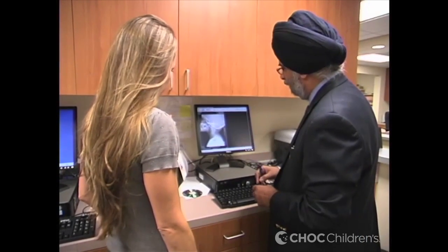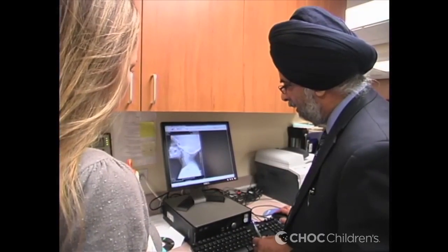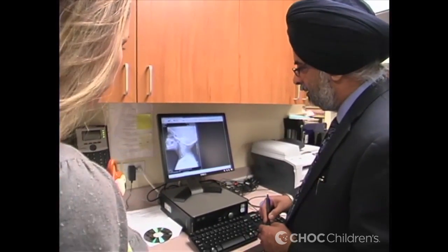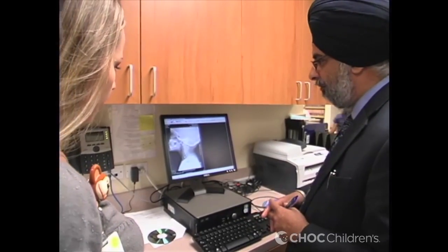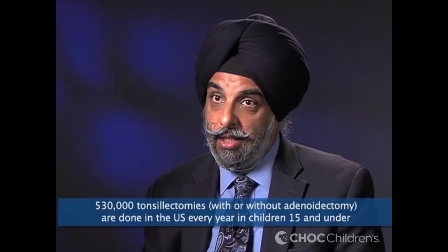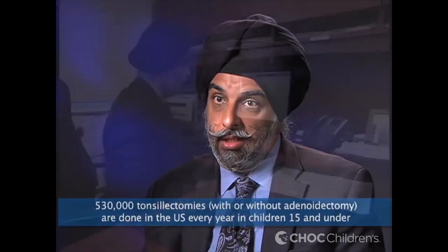How common are these tonsil and adenoid problems? The problem of upper airway obstruction is rather common. There is data to suggest that one to two percent of children in the United States may have sleep disorder breathing or sleep apnea related to large tonsils and adenoids. Altogether, about 530,000 tonsillectomies without adenoidectomies get done in the United States every year in children 15 and under.